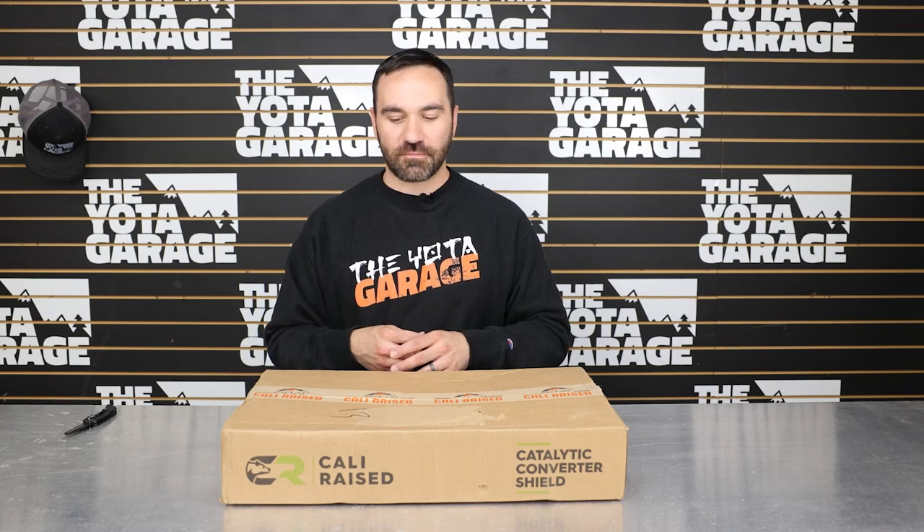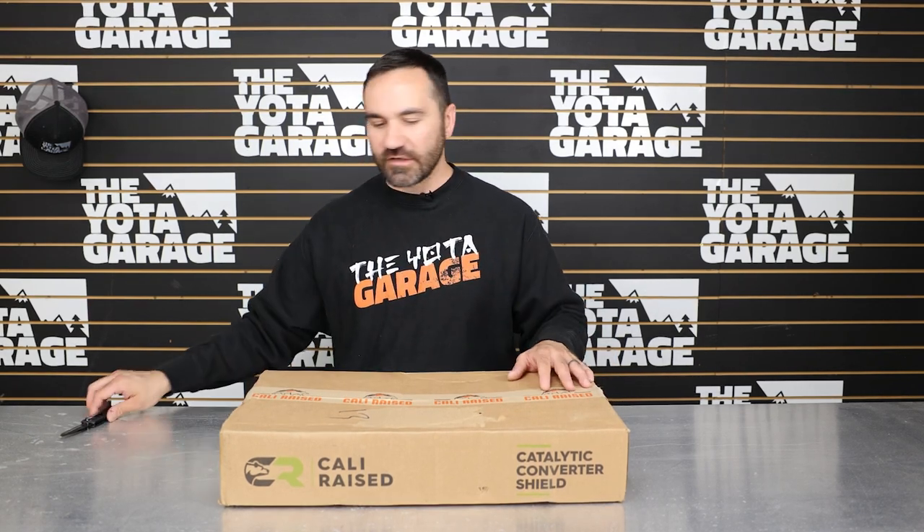Welcome back everyone, JT here with the Toyota Garage. With the increase in catalytic converter thefts across the nation, all you third gen Toyota Tacoma owners are spending upwards of $1,200 to $1,500 per cat to get it replaced. This is a huge epidemic, so today we want to bring you a great solution to help protect your catalytic converters from Cali-Rays.